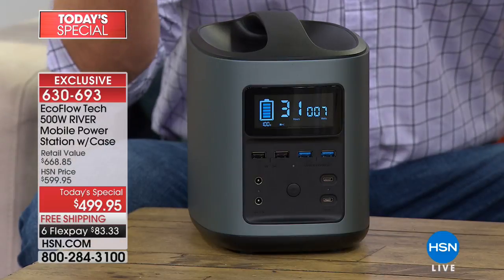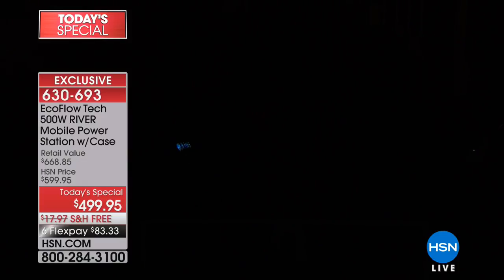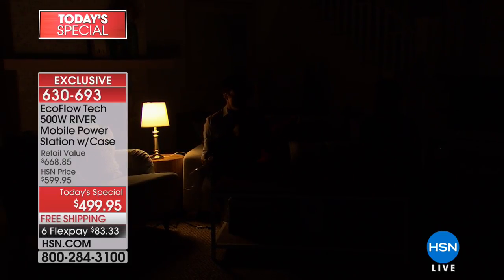So what happens when that natural disaster or storm happens? We tend to think of water, shelter, but one of the biggest necessities we tend to overlook is power. When we lose power, first thing you notice is we lose light. With the River, we're not going to have to worry anymore — I'm going to take this regular household lamp and plug it right into these AC outlets. Now we have light.